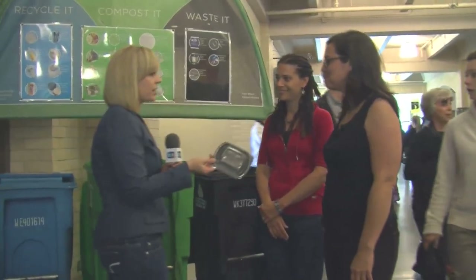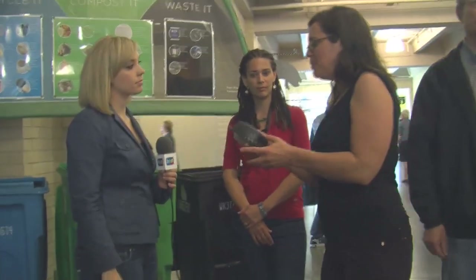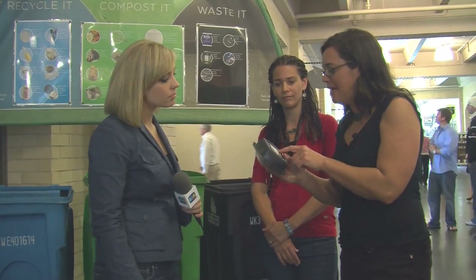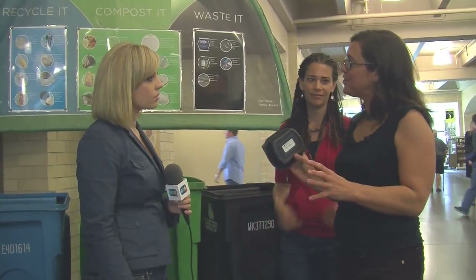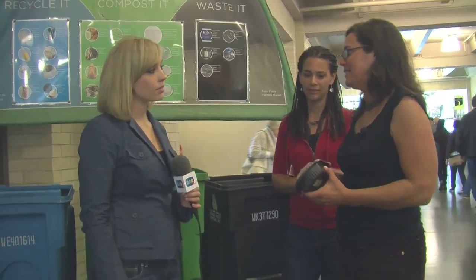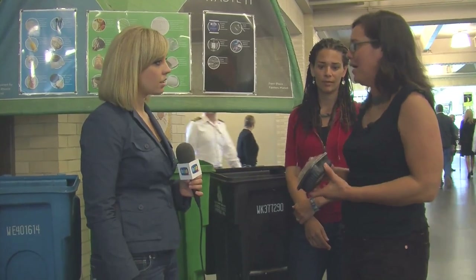What about a to-go container? This is plastic — it can be recycled. Some people think they have to look at the number on the bottom, because in a lot of jurisdictions around the country only certain numbers are accepted. San Francisco is great because all plastic is accepted in our recycling program, except soft plastics like plastic bags and saran wrap. So that's an easy one — right into the blue bin.